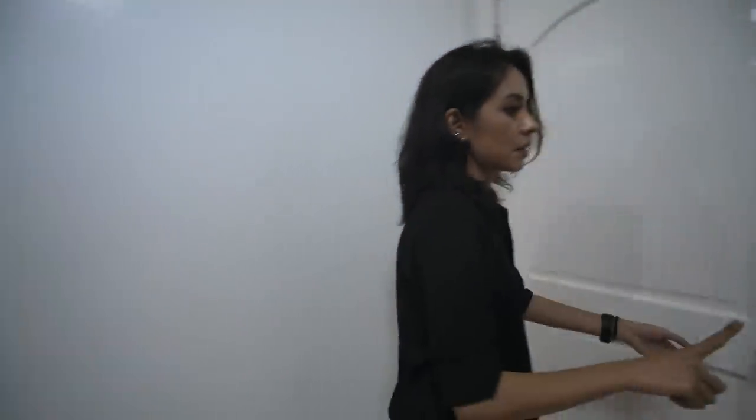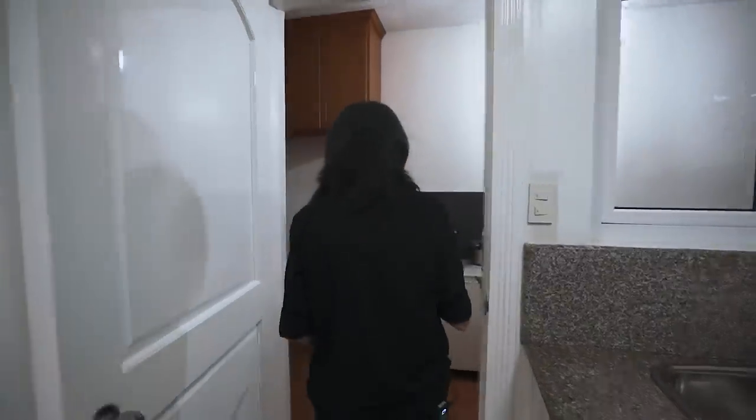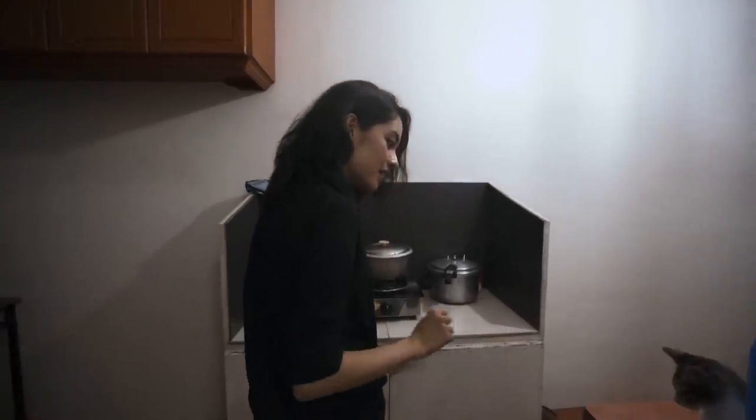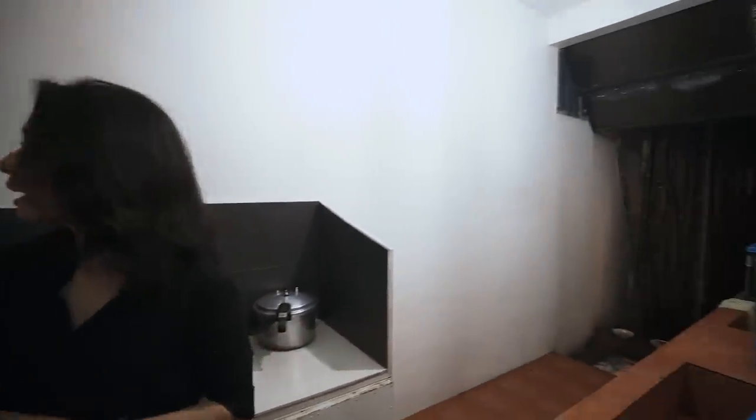From the everyday kitchen, we have the actual dirty kitchen. So you have the extra everyday kitchen where you have another stove, more sinks, and then the rest of the storage.